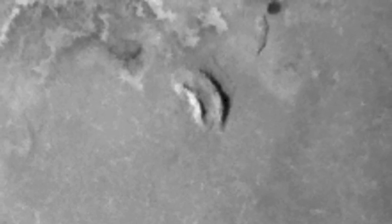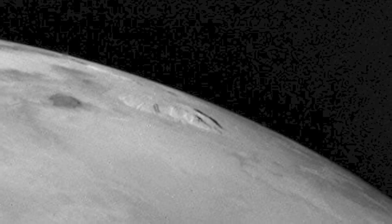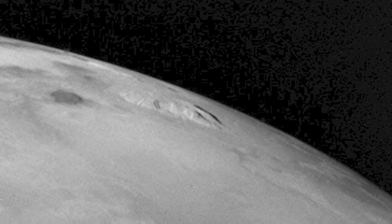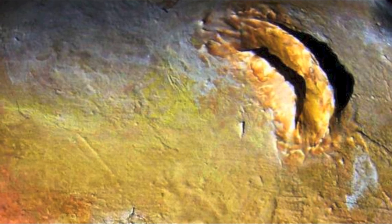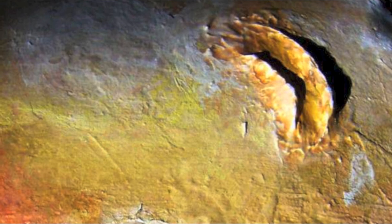Our next stop is just above the Io equator, where you'll take in an interesting double-ridged land feature: Ionian Mons. Both ridges are impressive. The western ridge rises up to an elevation of over 29,855 feet — taller than Mount Everest. The taller eastern ridge tops out at 41,666 feet. Whether you choose to climb both ridges will be up to you, but once you make your way up the eastern ridge of Ionian Mons, you'll find yourself on top of the second tallest mountain in the Jovian system and the sixth tallest mountain in our entire solar system.